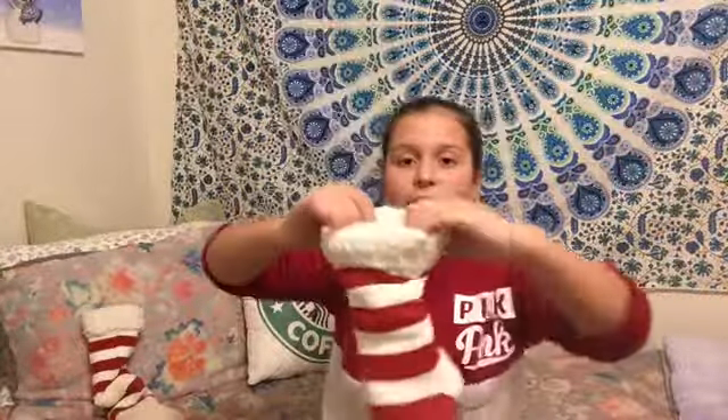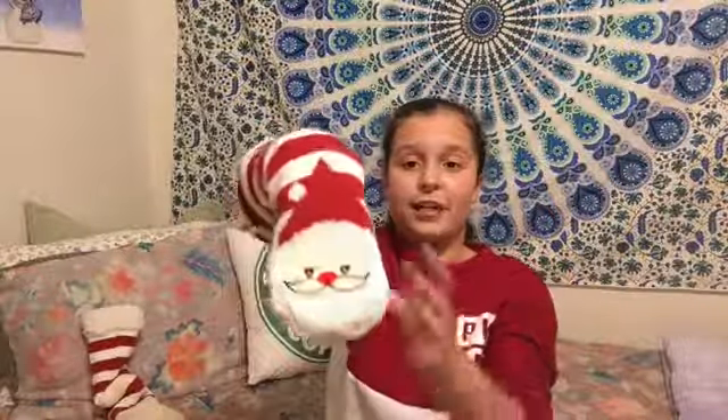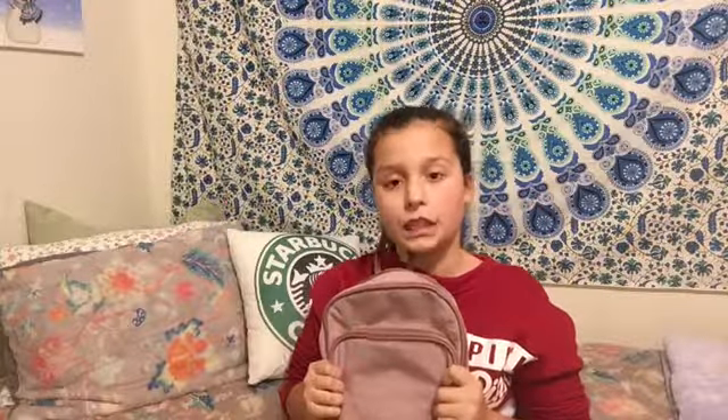Next thing is these socks and they have fuzzy on the inside. They're so soft and they're long socks and they have a little Santa face on them. They also have grips on the bottom. So the next thing is I showed you guys this in my last video - I got it from Delaney for Christmas. I got this backpack and it's a mini backpack and it's soft and it's amazing.